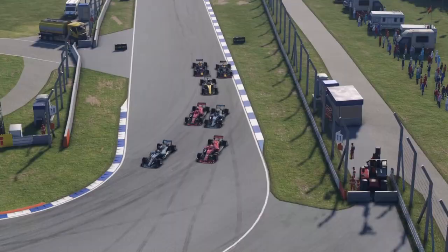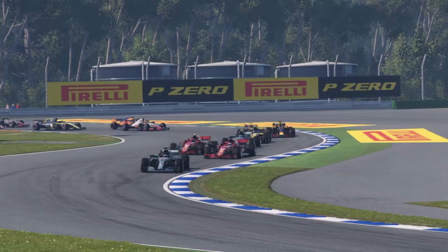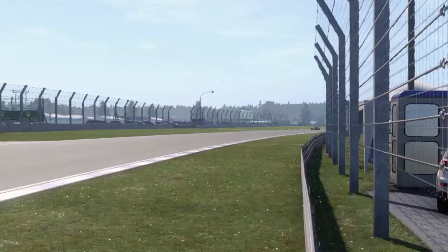Now Vettel tries around the outside of turn two, and the Ferraris touched, but nothing seriously happened. Vettel is still ahead of Kimi Räikkönen, and now in the slipstream of Lewis Hamilton at the Parabolica.